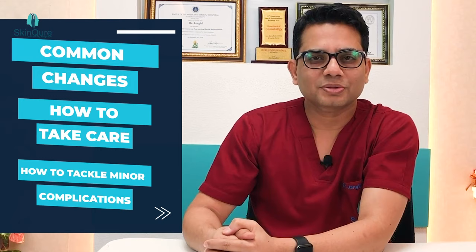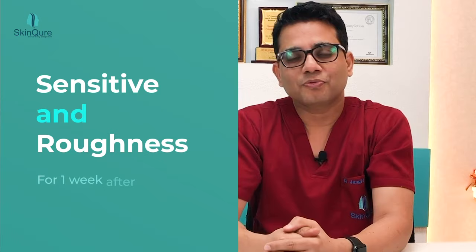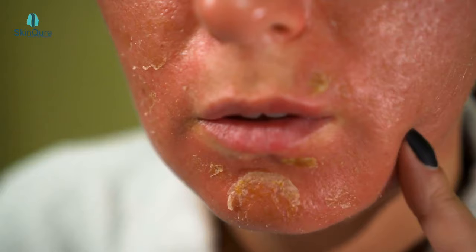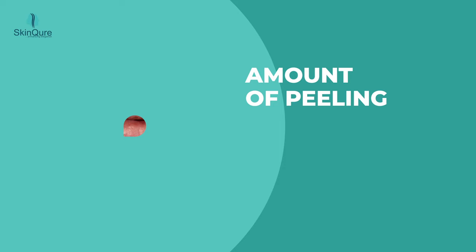If you have recently taken a peeling, there are some common changes to be aware of, and if there are some minor complications, how to manage them. After peeling, your skin is a bit sensitive for one week and also a bit dry. The peeling is mostly on the second or third day and mostly on the lower face. Slowly you can see that the face will be peeling off over the next one week.